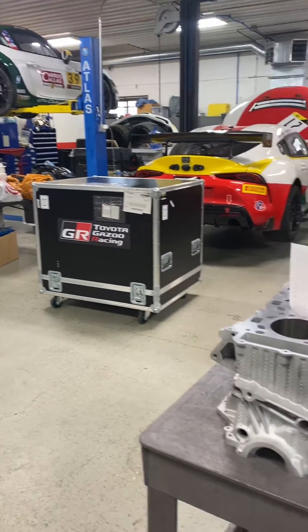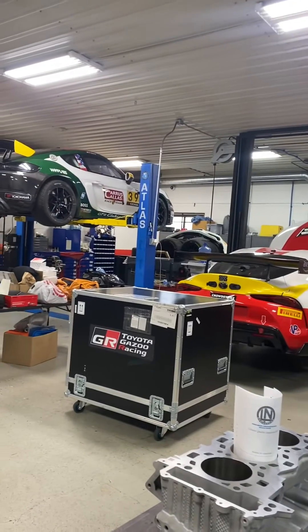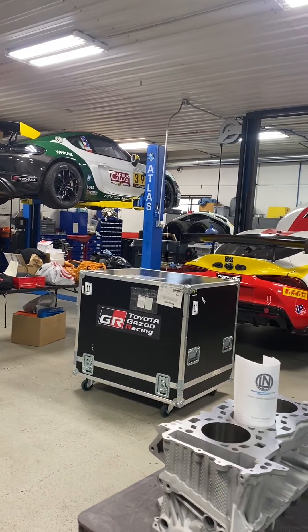Hi everybody, this is Tony Callas. I'm still hanging out over here at LN Engineering. I utilize two bays at LN for my race department.